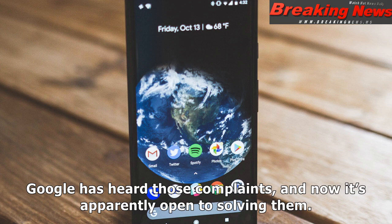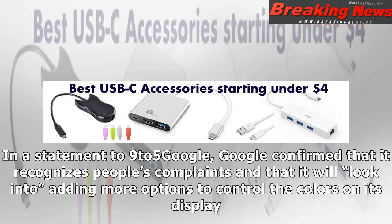Google has heard those complaints, and now it's apparently open to solving them. In a statement to 9to5 Google, Google confirmed that it recognizes people's complaints and that it will look into adding more options to control the colors on its display.